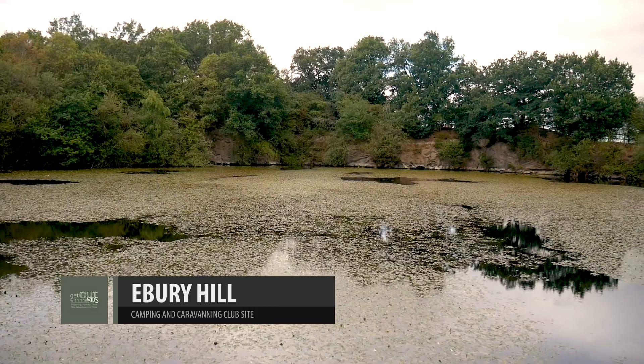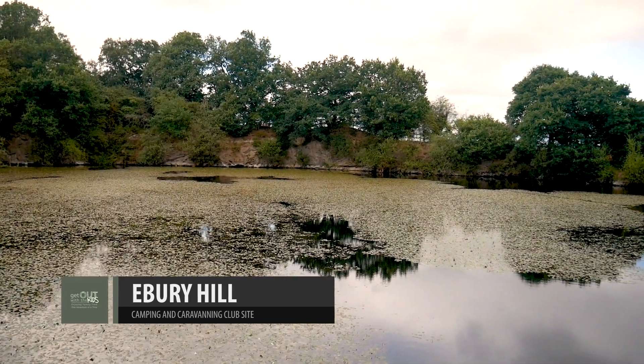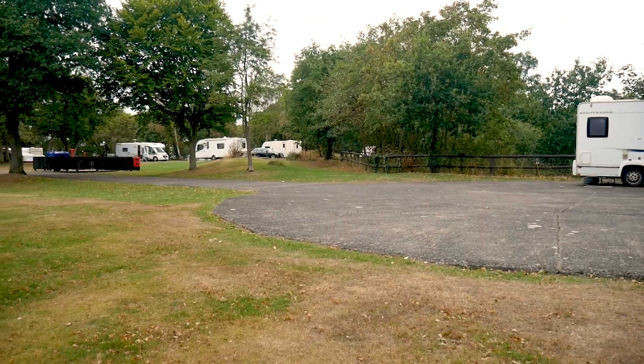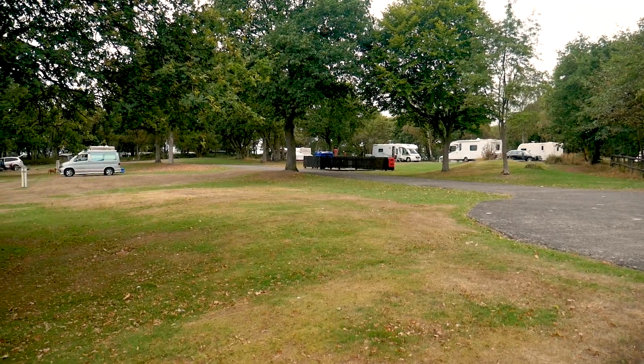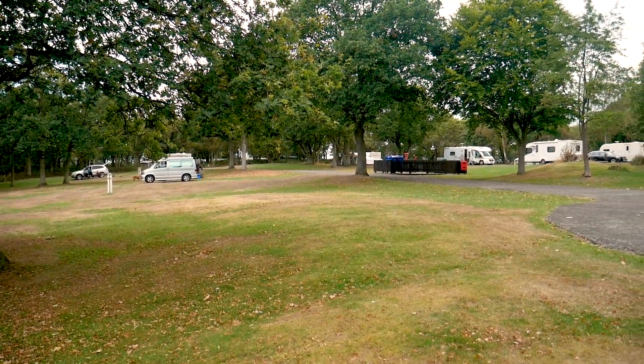Today we're at Ebrie Hill campsite in Shropshire. It's a large campsite with multiple different areas. There's hard standing and grass pitches with electric hookups.